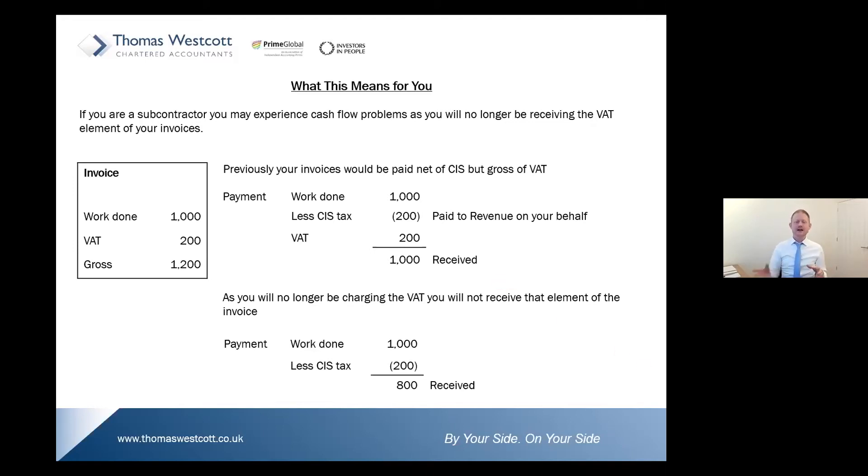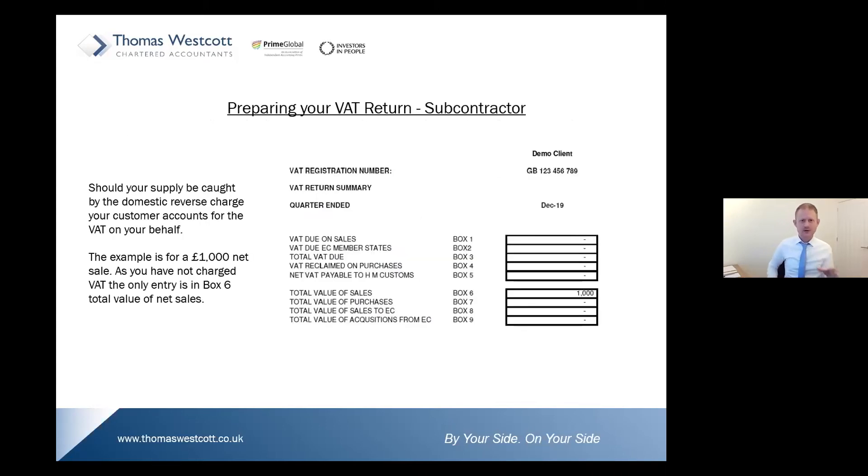So that's the mechanics of the scheme — the cash flow elements and your invoicing covered off. Now let's look at your VAT return. Starting with a VAT return prepared by the subcontractor — the person supplying their services under the domestic reverse charge. Using the example of a £1,000 net sale: as your customer is accounting for the VAT on your behalf, no VAT is shown or payable to HMRC on this return. You simply enter your net sale into box six. As you have little or no VAT to pay over, any purchase VAT reclaimable is likely to put you into a refund position.